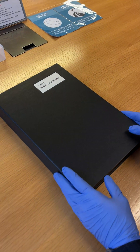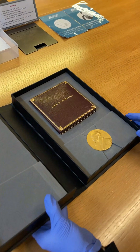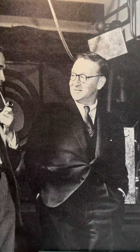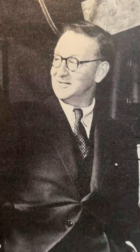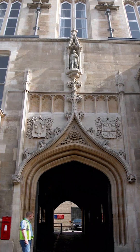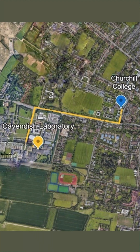This medal here was awarded to Sir John Cockcroft, the first master of Churchill College, awarded for his work in splitting the atom in the 1930s. He did his experimental work in the old Cavendish laboratory, which was then in the center of the city. Today the new Cavendish laboratory is quite near Churchill College on the West Cambridge site.